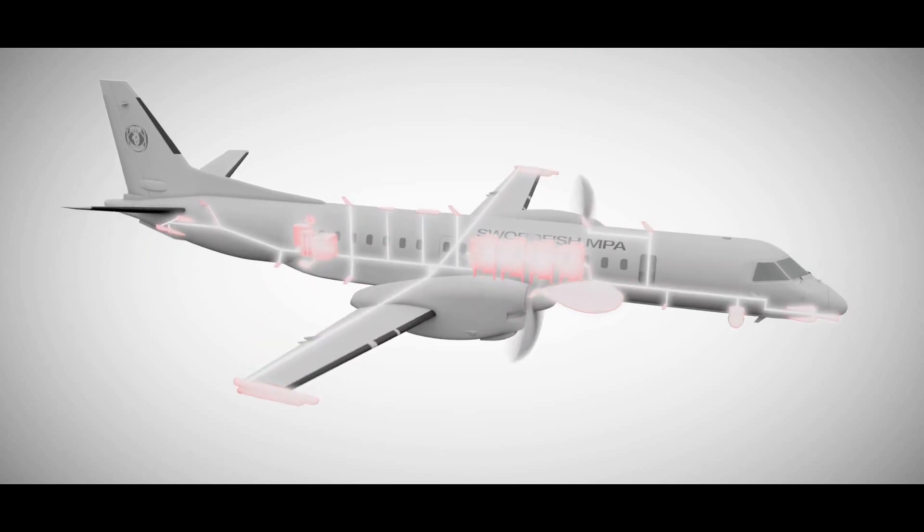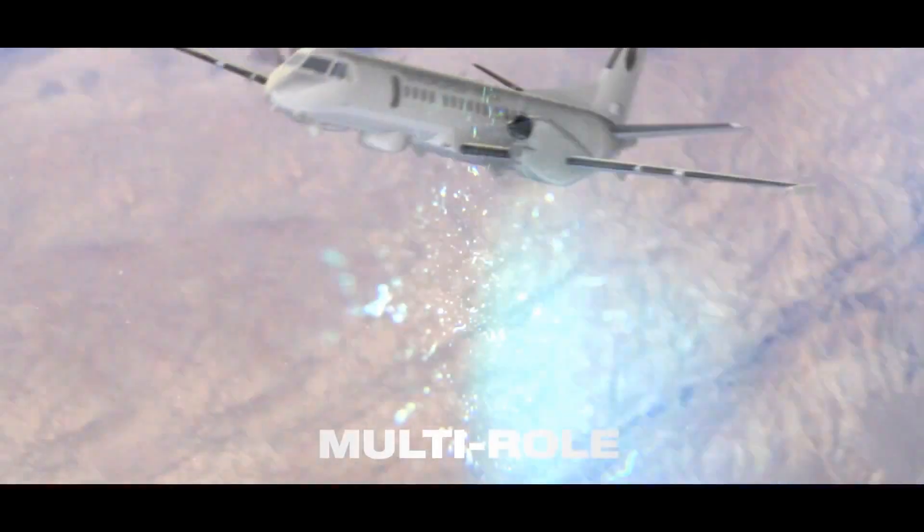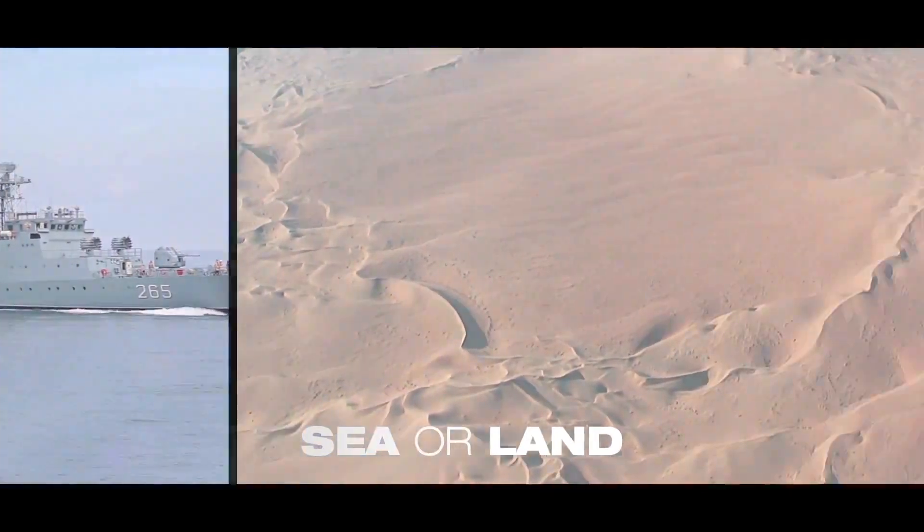It is with this combination of superior sensor fit and next-generation C2 that allows for multiple domain awareness to be achieved through the dynamic use of the complete system. Multi-role in every sense and suited to operations over sea or land, Swordfish MPA has substantial mission capability.